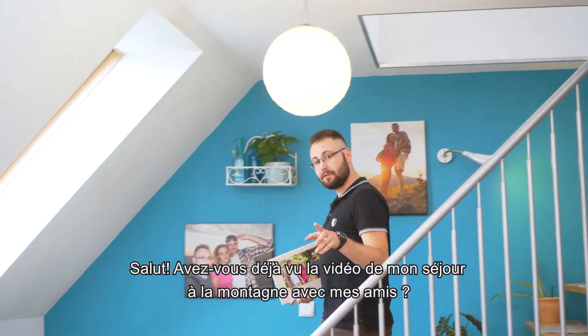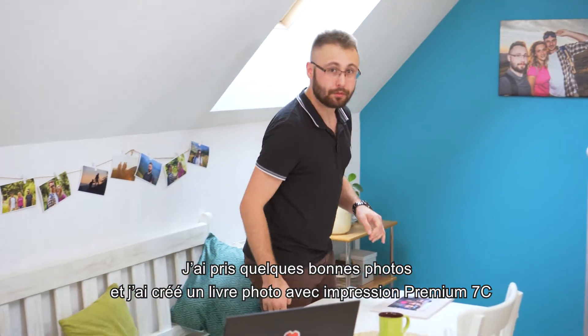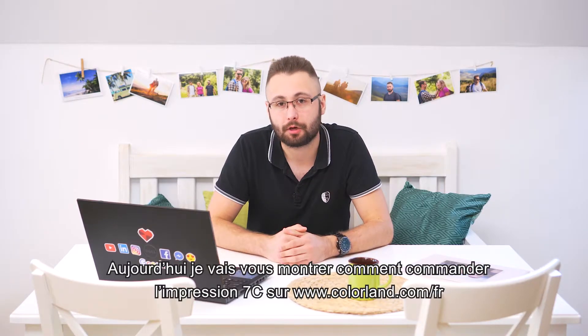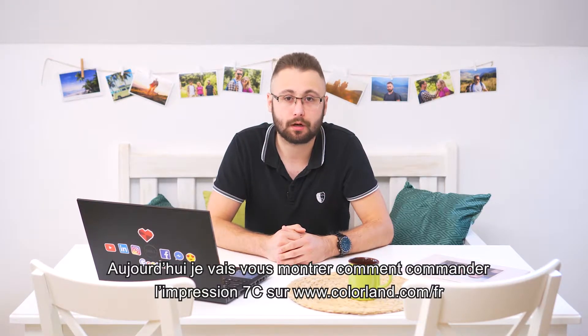Hi there! Have you seen the video about my Martin trip with friends? I took some real nice pictures and printed them in a new 7C technology. Today I'm gonna show you how to order the 7C print at Colorland.com.